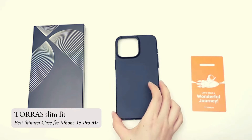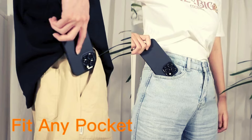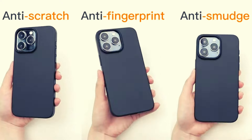Number 5: Taurus Slim Fit. The Taurus Magnetic Slim Fit Case for iPhone 15 Pro Max is a sleek and lightweight solution that offers exceptional protection. With its 38 N52 super strong magnets, it provides a secure hold and is compatible with all MagSafe accessories.